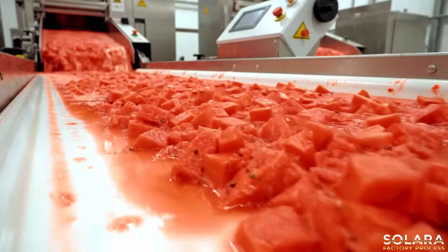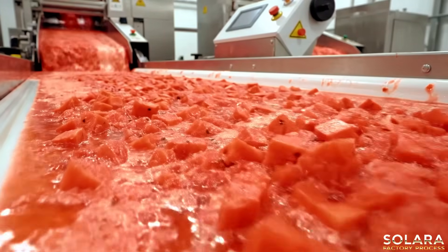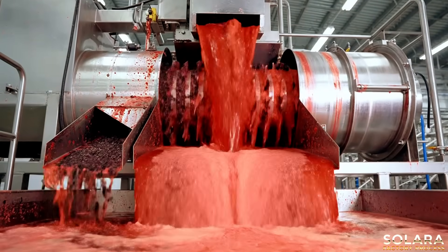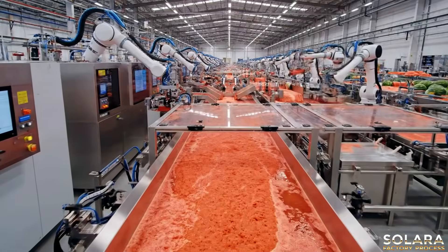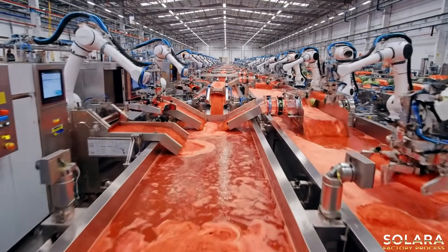The pristine pulp is then prepared for its next stage, ensuring peak freshness and quality. Advanced machinery precisely separates watermelon seeds, ensuring only pure pulp continues its journey. Our advanced robotics ensure maximum yield with unparalleled precision.